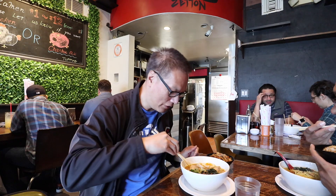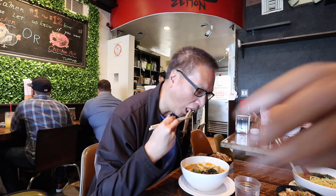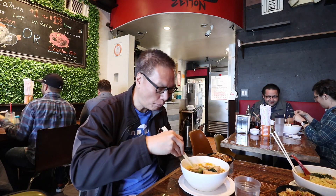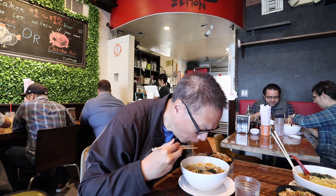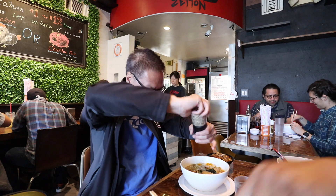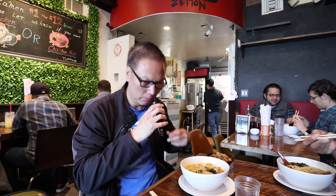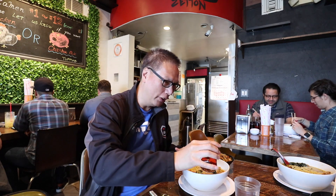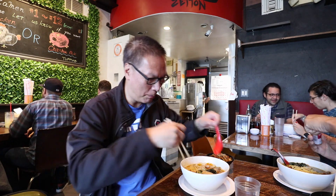Let's try the char siu — I see a good portion of fat and lean. Mmm, very good, that's damn good. That's good ramen. Look at the peppercorn — real peppercorn. And what is this? A little chili oil. You can spice it up or not.